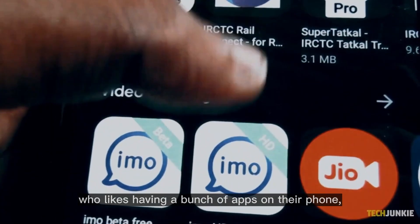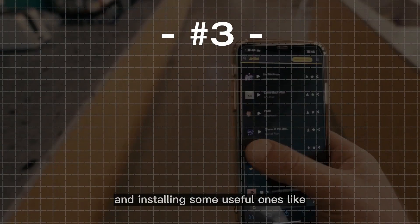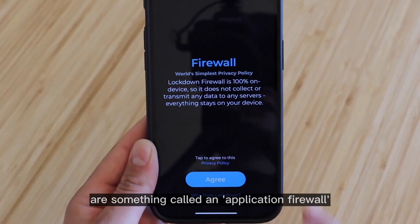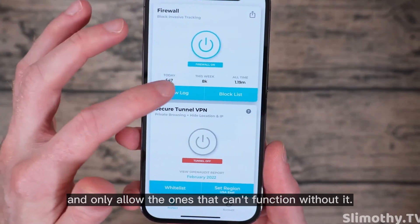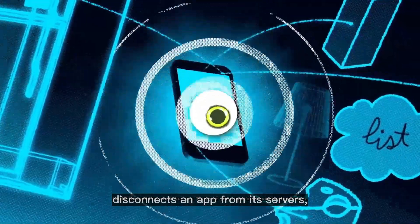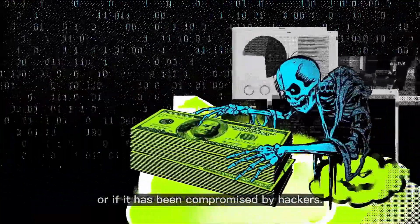If you like having a bunch of apps on your phone, I would recommend removing the ones you don't actually need, and installing useful ones like NetGuard for Android or Lockdown for iOS. Both of these apps are application firewalls, and just like any other firewall, they allow you to block or restrict Wi-Fi connections for certain apps that don't really need it, and only allow the ones that can't function without it. Blocking internet access disconnects an app from its servers and stops it from sending or receiving data if it has malicious features or has been compromised by hackers.